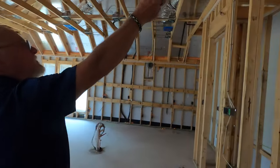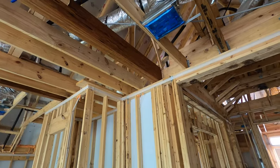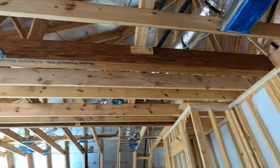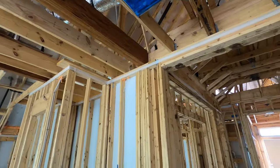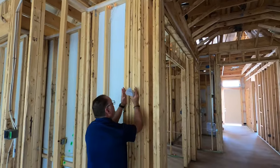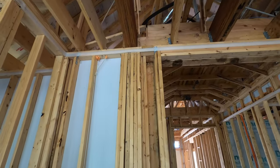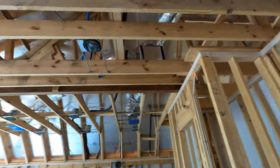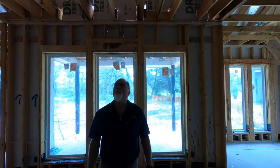Here's a structural member — an engineered structural beam that goes all the way across. You see how thick that beam is? We want to make sure we have adequate support the same width as that beam underneath it. We can see right here on both sides we have adequate support underneath those beams. So they did a good job.